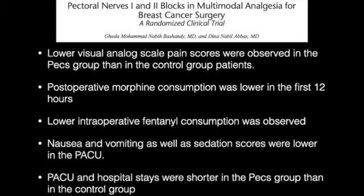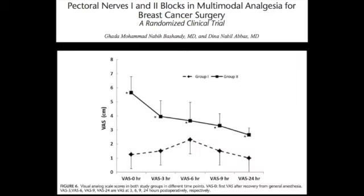In this study for the PEX block, it was noted that pain scores were less in the PEX group. Postoperative morphine consumption was lower in the first 12 hours. There was lower intraoperative fentanyl consumption. Nausea, vomiting, and sedation scores were lower in the PACU. PACU and hospital stays were shorter in the PEX group than in the control group. At hour zero, the VAS was one in the PEX block group and five in the non-intervention group — if we can offer our patients a pain score of one versus five after surgery, the answer is obvious.